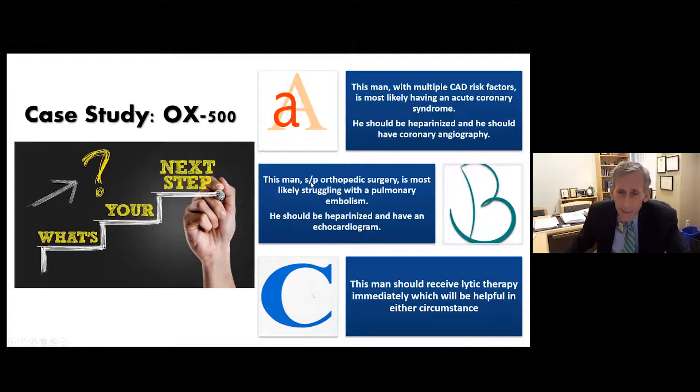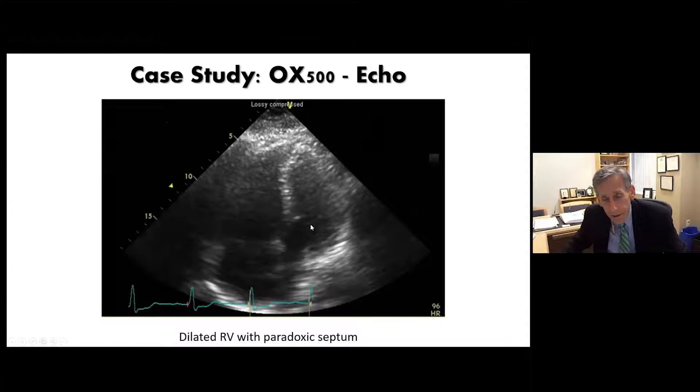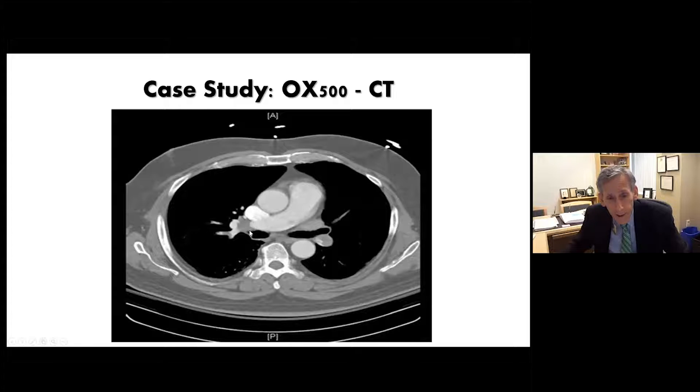The echocardiogram shows a very large right ventricle and large right atrium — a dilated right ventricle with paradoxical septum, consistent with pulmonary embolism. A CTA shows the entire right main PA appears occluded. So this is a big event. Logical next steps: IVC filter and catheter or surgical embolectomy for this large event — you want to disrupt it. You can't fully anticoagulate such a large PE. IVC filter with lytic agents is tempting given the PE size but worrisome given the recent knee surgery.